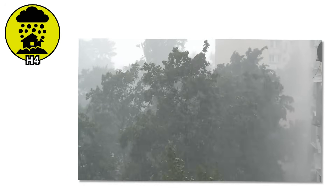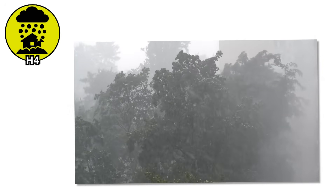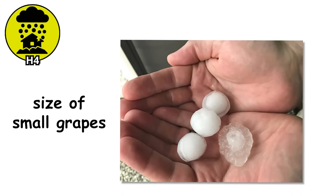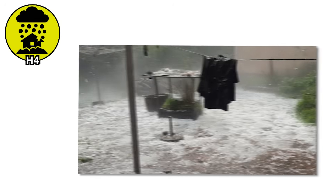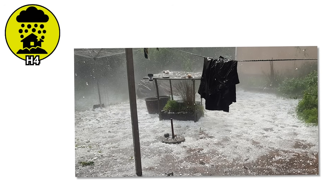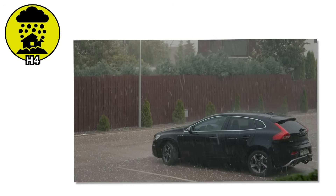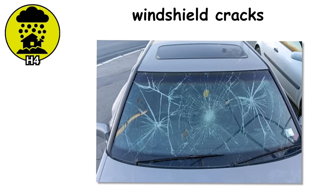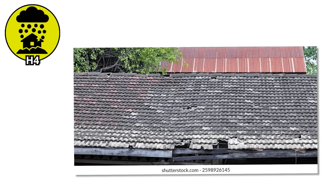H4. By now, the sound overhead is impossible to ignore — it's no longer just loud, it's violent. These hailstones are the size of small grapes, and they are not playing around. When these fall, you start hearing things break. Windows don't just rattle — they shatter. Cars parked outside start to look like they've been through a riot. Deep dents appear across hoods and roofs, windshield cracks become a common sight, siding gets torn up, and roof tiles crack like brittle cookies.